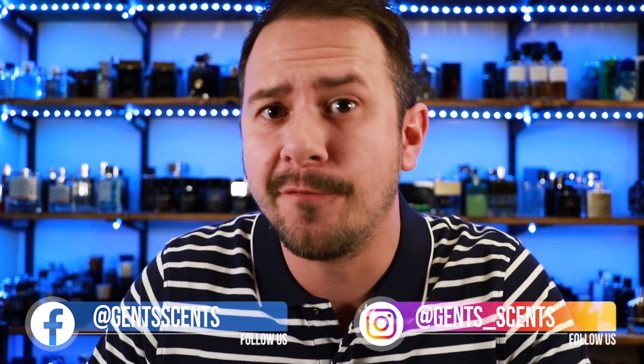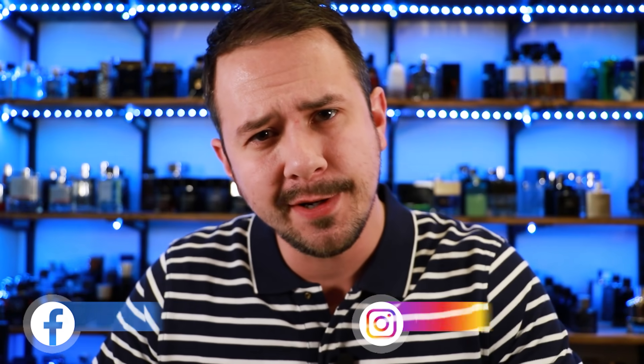Hey friends, Asher with Gentsense. Hope you're doing really well. Today we're going to be taking a look at some affordable fragrances that got pretty good performance. These fragrances each have pretty good projection and pretty good longevity — a lot of bang for your buck. Some of these are going to be more spring and summer, some more fall and winter. Got a lot of different stuff to talk about, so let's just jump into it.